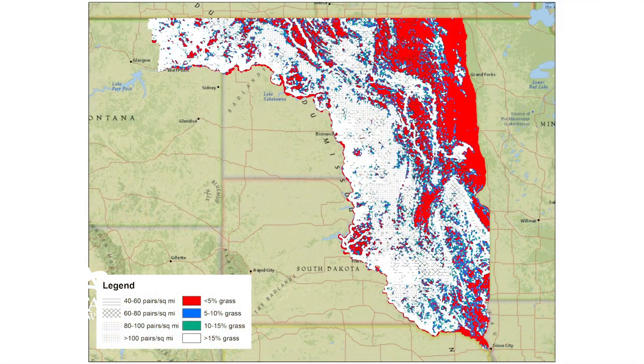Third, Delta's trapping efforts are highly targeted to areas containing extremely high breeding duck densities, yet scarce grassland nesting habitat. In regions like these, nest success, hen survival, and brood survival can be extremely low.